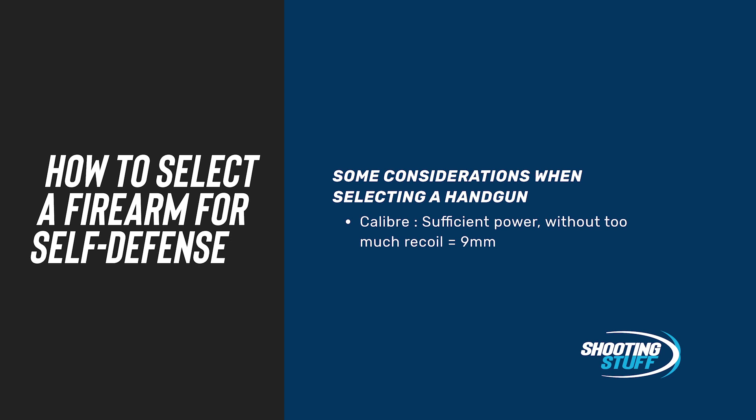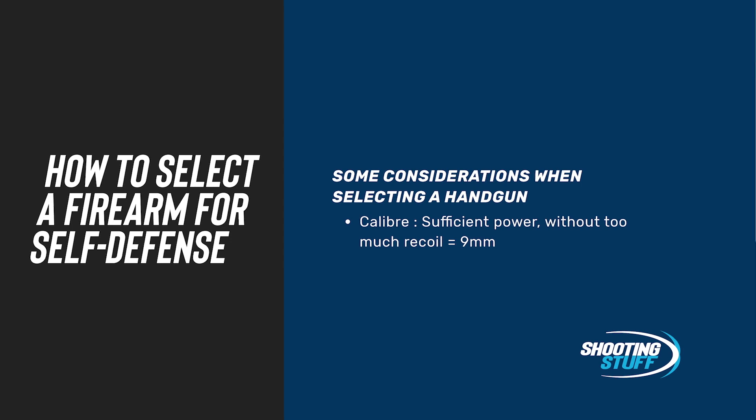You need to select the caliber. In the self-defense scenario, you want something with sufficient power to protect you and stop the attack, but at the same time — especially if you're a smaller person — something without too much recoil. We've found that the 9mm, or 9mm Luger, also known as 9mm Parabellum, is arguably the best all-rounder for that purpose. As far as size is concerned, bigger is more comfortable to shoot and smaller is going to carry easier, especially concealed. The trade-off is very much a personal thing, and you need to decide on what balance of concealed carry versus shooting on the range you're going to do with this firearm.